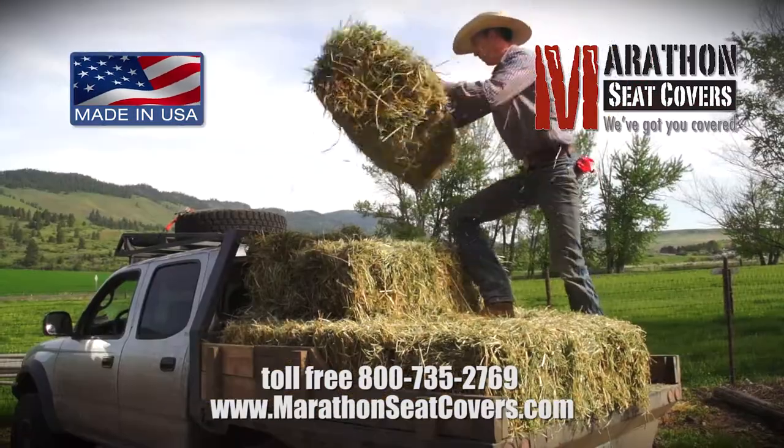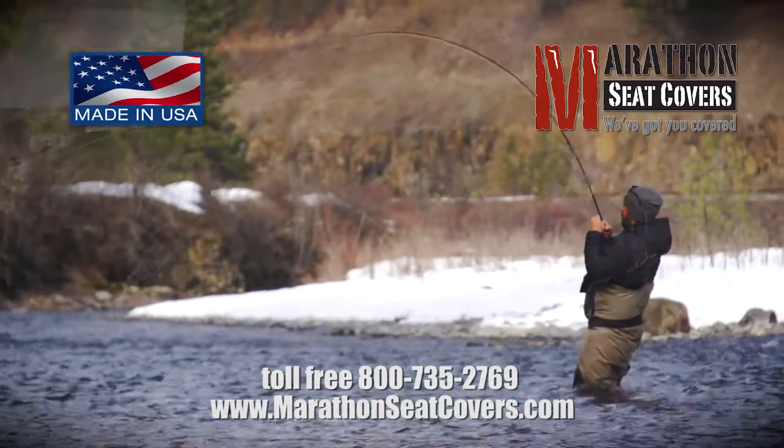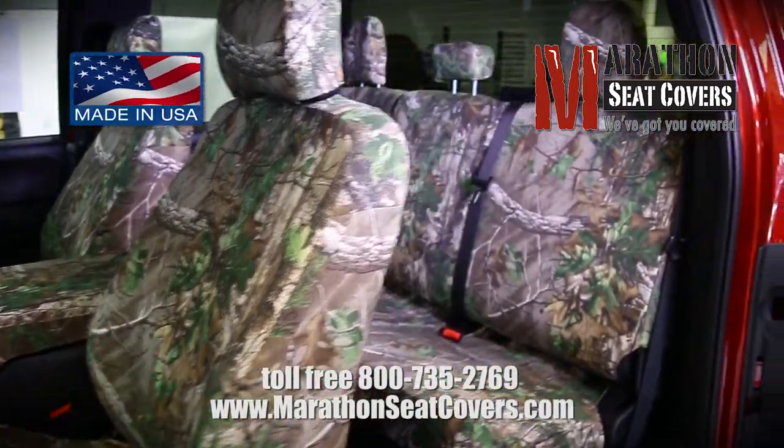If you live life outdoors, then your truck is an important part of who you are. Whether you're a hunter or fisherman, protect your truck's interior with Marathon Seat Covers.